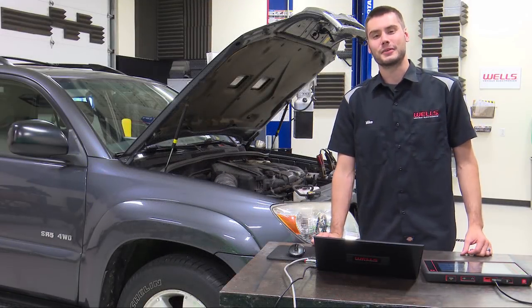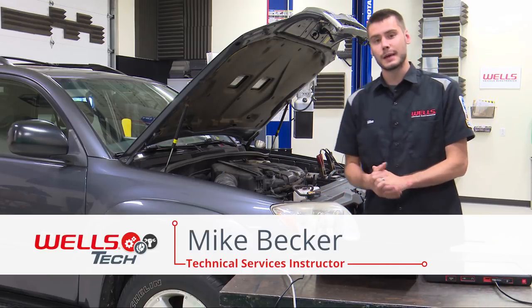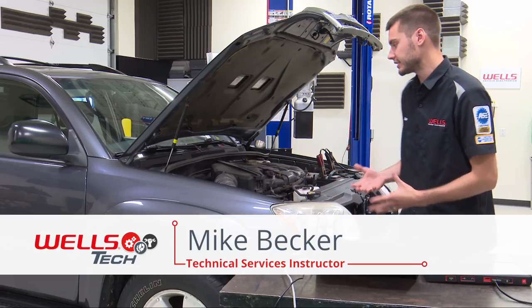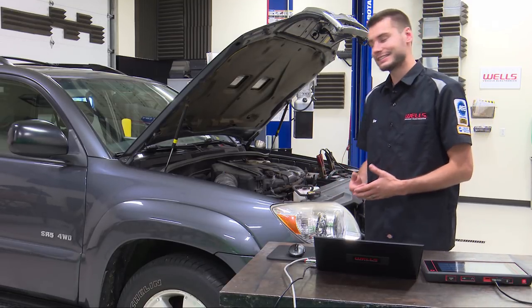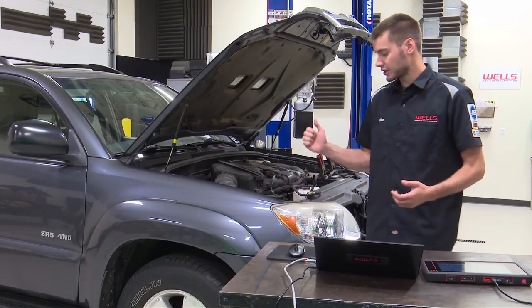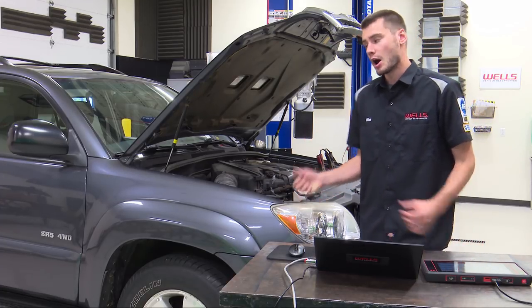Hey, welcome everyone into the Wells Tech Garage. Thank you for being here tonight. As the title suggests, this is episode one of a new mini-series that we're going to be doing over the next few days, talking about the diagnostics, repair, and verification of a check engine light problem on this vehicle behind us.